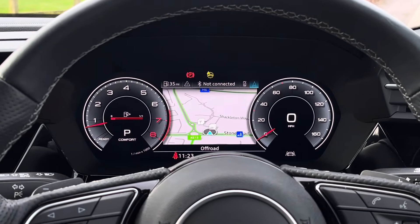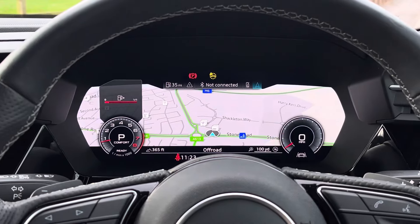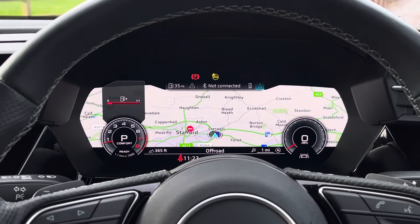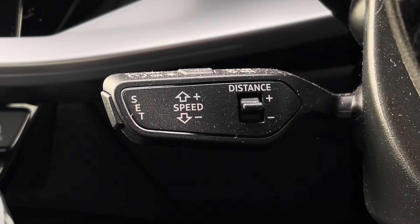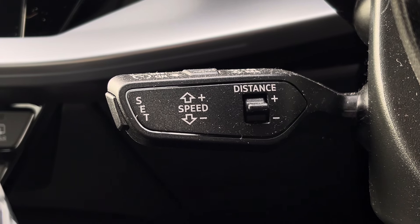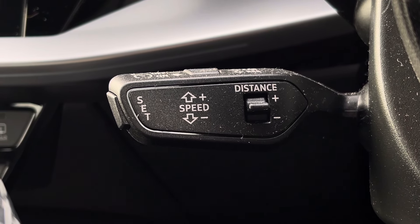Above we find a virtual cockpit which features two digital rev counters, and when pressing the view button on the left-hand side you can also change the view of the virtual display. Below the steering wheel we do find the speed limit assist as well as the adaptive cruise control, which is perfect for those longer motorway journeys.